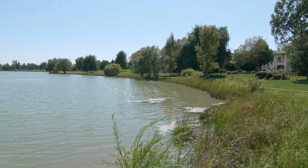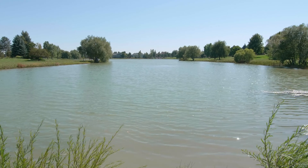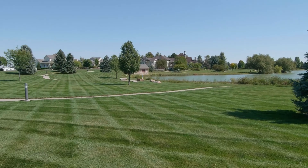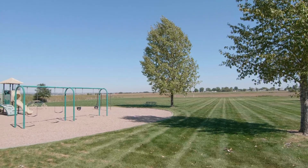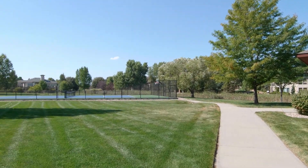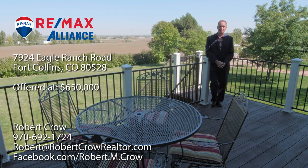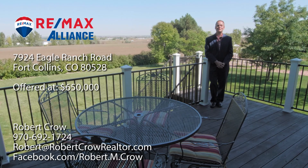When you come visit Eagle Ranch, be sure to walk across the street where you'll find one of the two neighbourhood lakes — complete with walking trails, park area, and tennis courts. Eagle Ranch is an incredible neighbourhood to call home. For a private tour, reach out to me using the information on screen. And as always, have a smashing day.